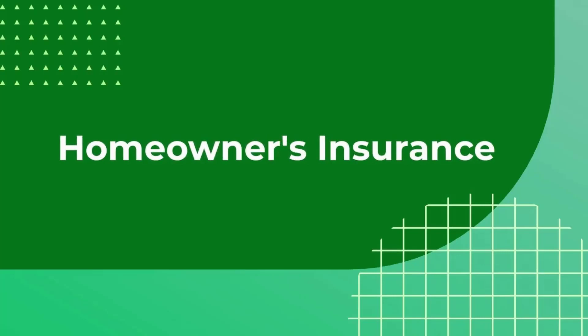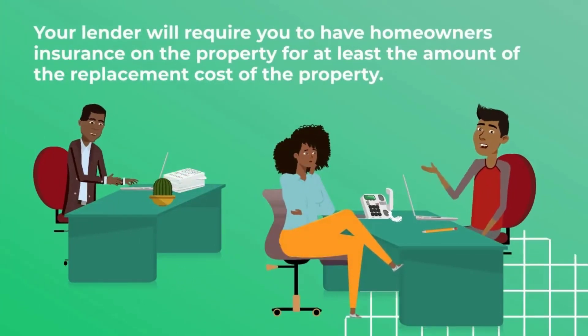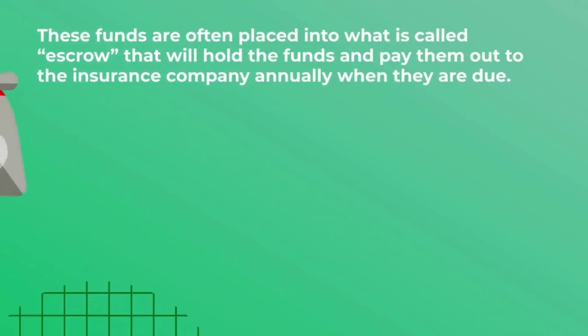You will also be required to have homeowner's insurance, so let's take a look at what that looks like. Your lender will require you to have homeowner's insurance on the property for at least the amount of the replacement cost of the property. You should make sure that your policy covers the value of the property as well as the contents in the event that they are destroyed by a catastrophic event. Homeowner's insurance policies must be paid for and be active at the time of closing, and often require the borrower to pay one full year plus two additional months up front at closing. These funds are often placed into what is called escrow, which will hold the funds and pay them out to the insurance company annually when they are due.